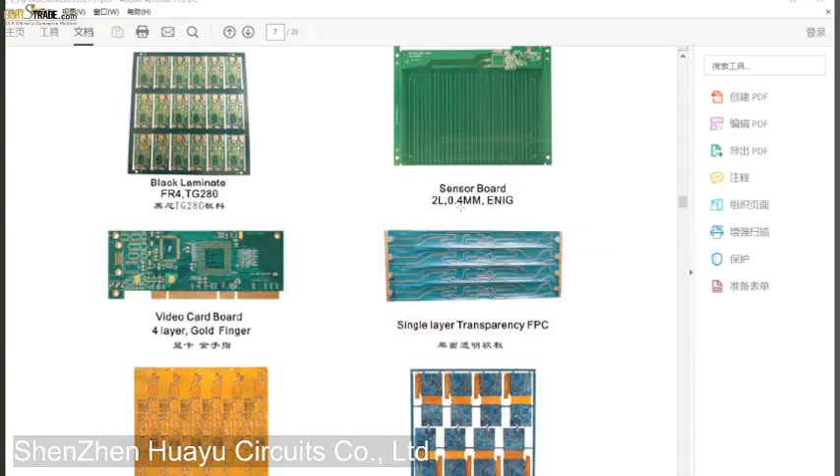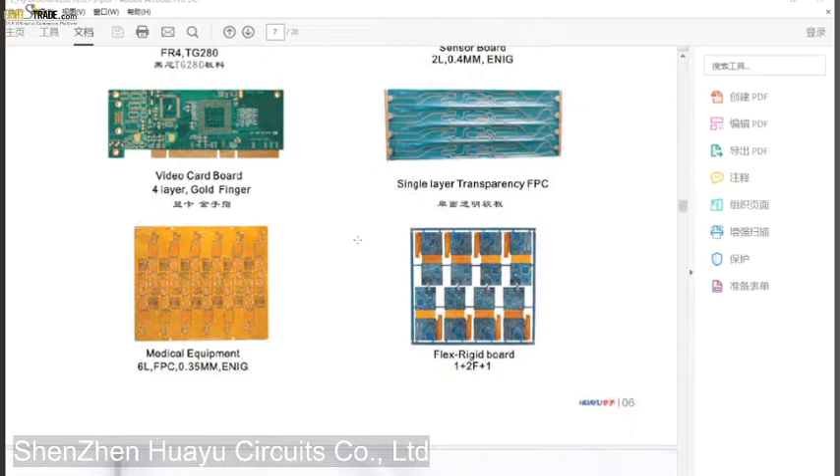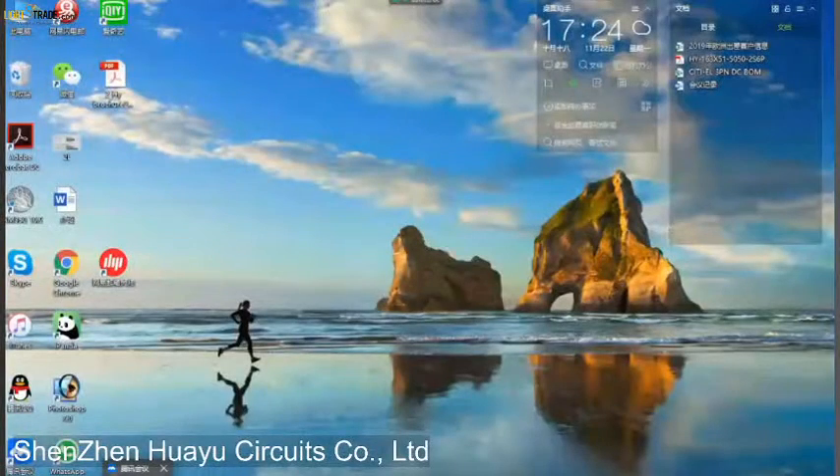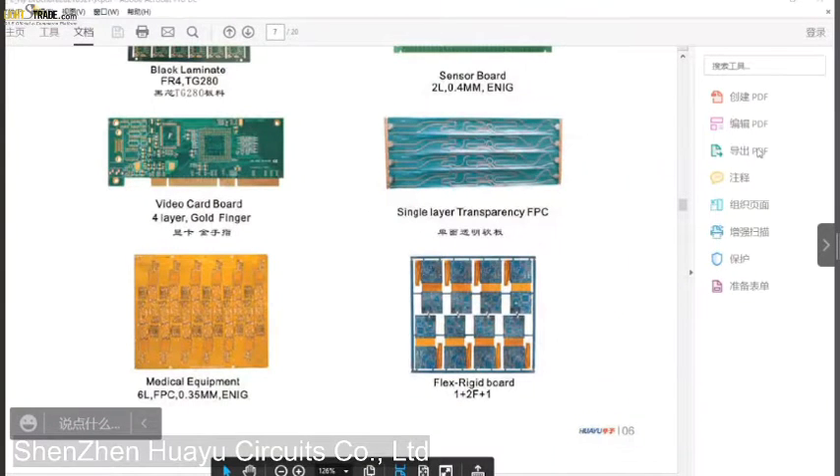Yes, only 0.4 millimeters thick. The last product is a flex-rigid board, which combines FR4 rigid PCB and flex PCB together. There is also a medical equipment board. These are the hot-selling products of Huayu. You might be wondering what kind of areas or products use this kind of PCB board.